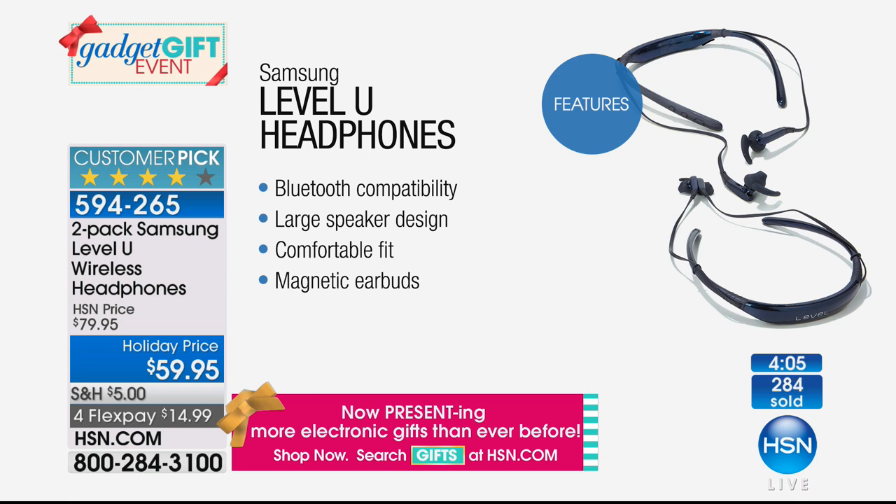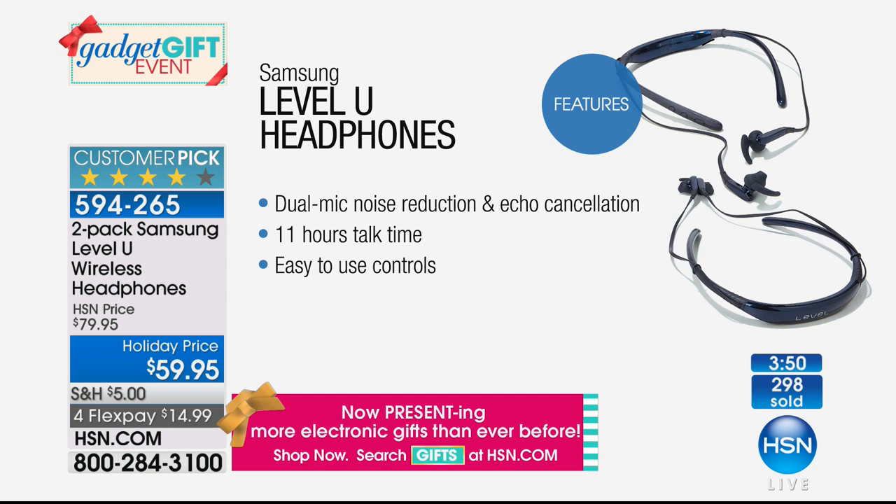The Samsung headphones feature a larger speaker design right on your ear for a comfortable fit. A dual mic with noise reduction and echo cancellation so you hear what you're supposed to. 11 hours of great battery life, easy controls. It's one size fits everybody — it doesn't look like a $30 gift because it's substantial, name brand, with all the features and specs we want including wireless Bluetooth. Newer phones don't even have a headphone jack.